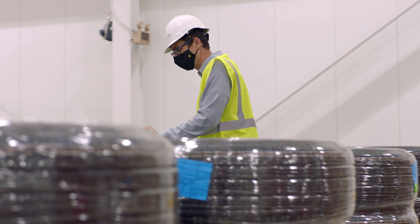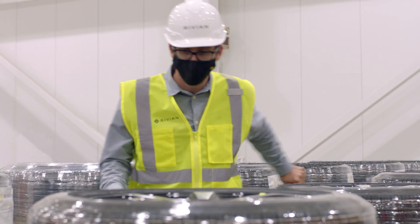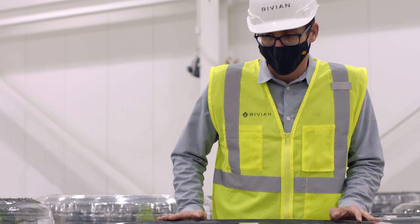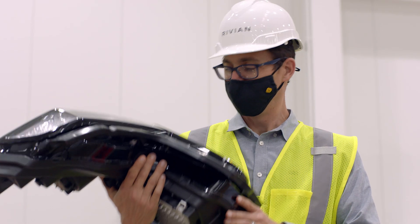Have you guys seen these up close? These look great. So these are the 20-inch all-terrains and 21-inch all-season low rolling resistance tires. It's one of my favorite parts of the design.